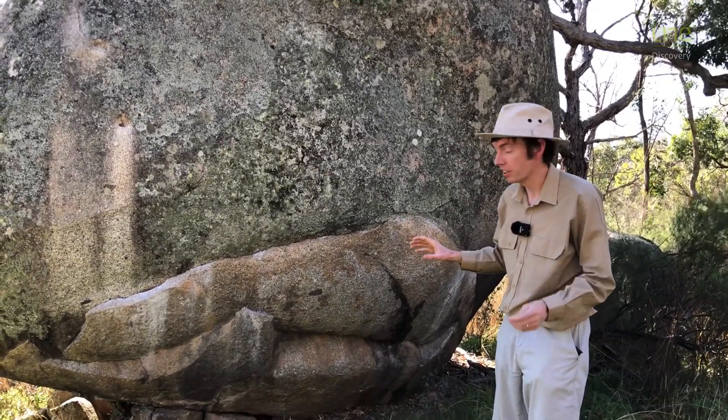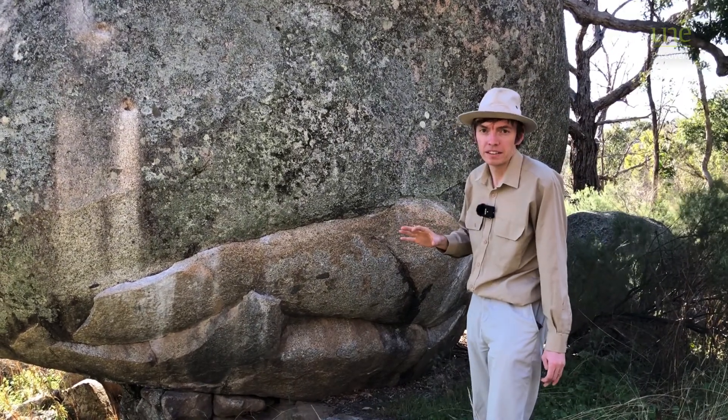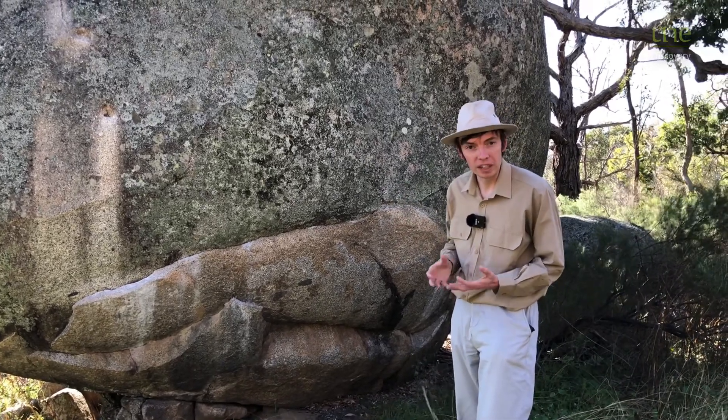But there's something else cool going on here that I would love to show you, and it's something called onion skin weathering. Now you're probably thinking, George, what has this big old bit of rock got to do with an onion?